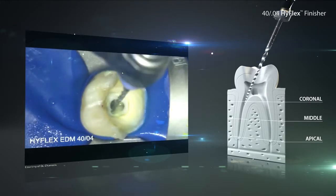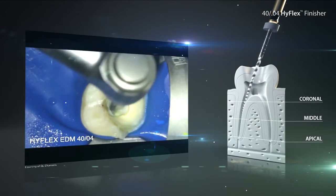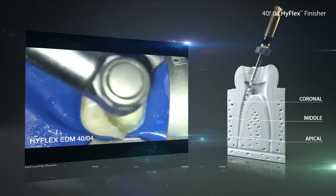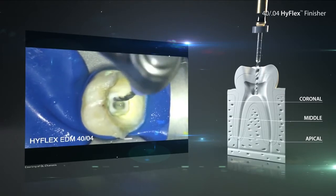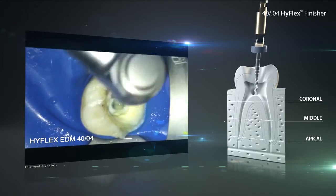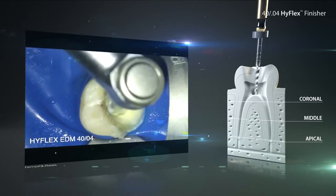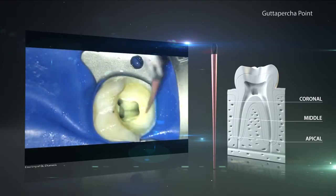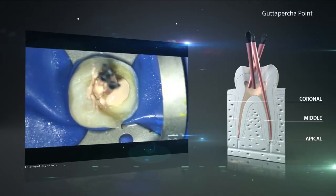After the preparation and the thorough rinsing and drying of the canal, it has to be sealed permanently to prevent ingress of bacteria. With perfectly matching gutta percha points and gutta flow biocele, an optimum seal of the root canal can be achieved. The additional bioactive property of gutta flow biocele can induce the formation of hydroxylapatite crystals at the contact surface when the material comes in contact with body fluids, additionally supporting healing.